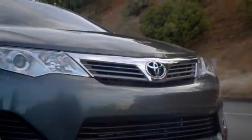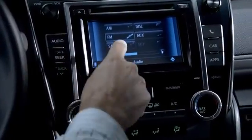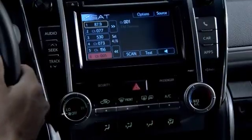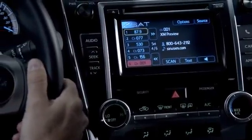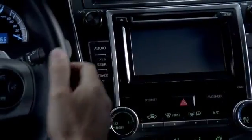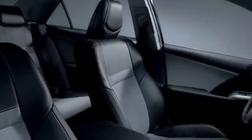Get behind the wheel and enjoy innovations like display audio with touchscreen, phone book access, and music streaming with Bluetooth wireless technology. Don't forget about the available premium HDD navigation with Entune, a new feature that allows you to access popular mobile phone apps and data services like Bing, iHeartRadio, and OpenTable.